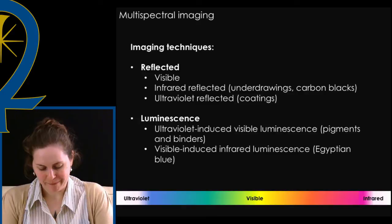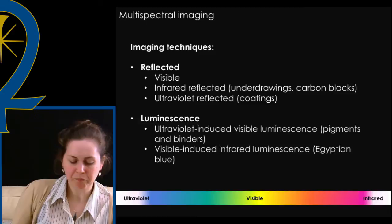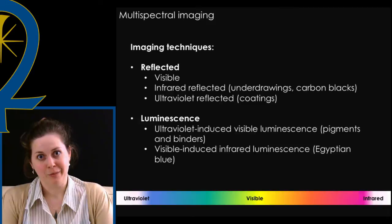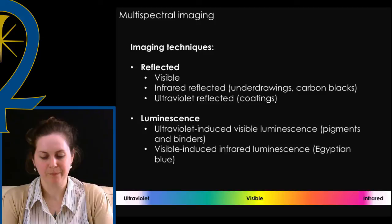So what exactly is multispectral imaging? Very simply put, MSI involves the capturing of images both inside and outside the visible range of the electromagnetic spectrum. Visible light is only one part of a broader electromagnetic spectrum that includes ultraviolet light — radiation below 400 nanometers — and infrared light — radiation above 700 nanometers — to the left and right of the visible range. Multispectral imaging takes advantage of the distinct responses different materials have when illuminated with different light wavelengths along the spectrum.